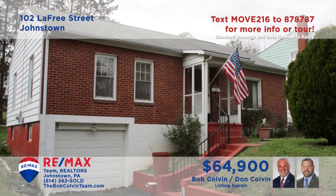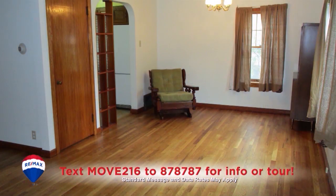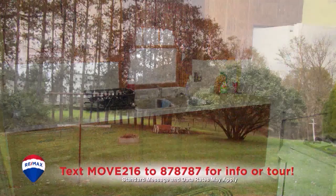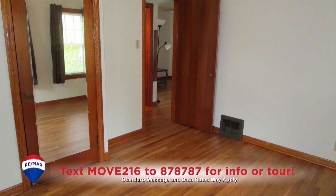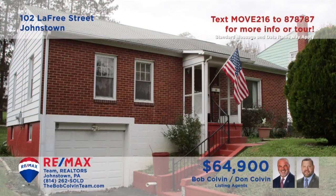The Bob Colvin Team welcomes you to this move-in ready home in the Belmont neighborhood. You'll find stunning hardwood floors in the living room that flow directly into the dining room. The kitchen offers oak cabinets and a double sink for easy meal prep. Spend free time in the big backyard or in the enclosed sunroom. There's privacy and rest in the home's two bedrooms and one full bathroom.